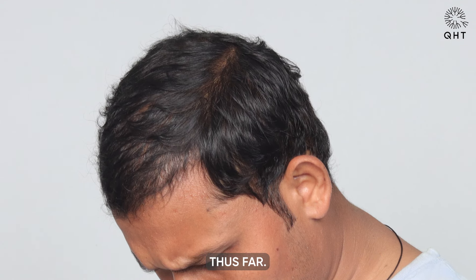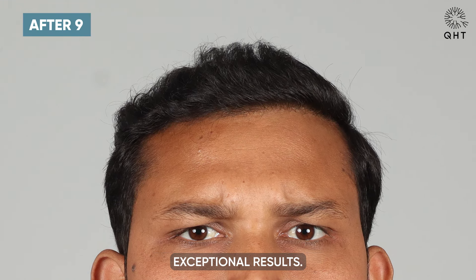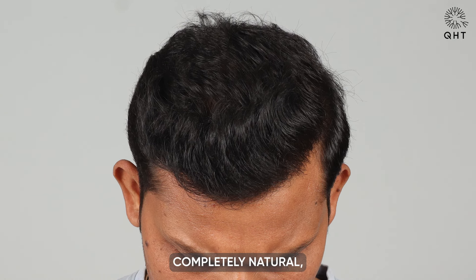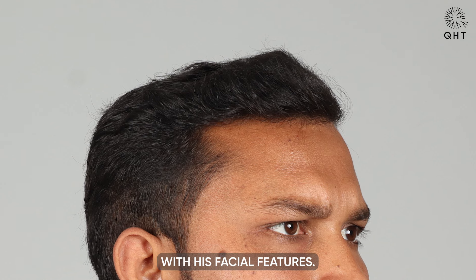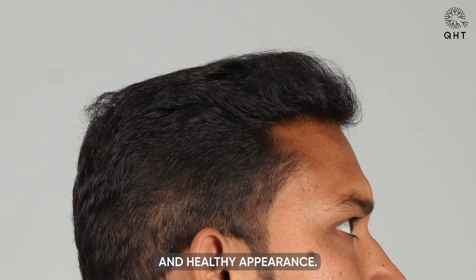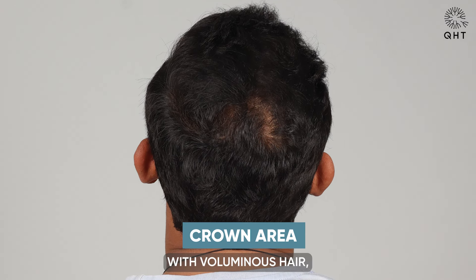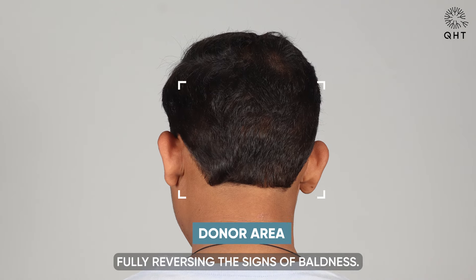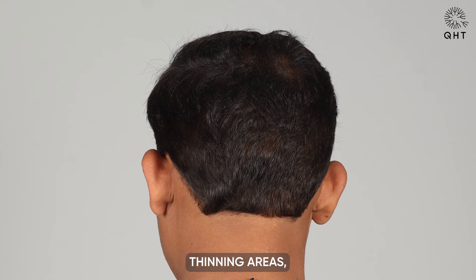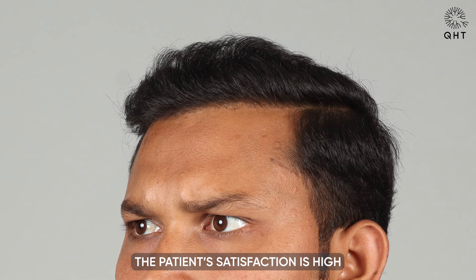Nine months into his recovery, our patient is experiencing exceptional results. His hairline is now perfectly shaped and appears completely natural, seamlessly integrating with his facial features. The hair growth is not only very dense but also strong, providing a robust and healthy appearance. Additionally, the crown area — previously a concern for thinning — is now covered with voluminous hair, fully reversing the signs of baldness. This significant improvement in density has effectively replaced the earlier thinning areas, showcasing the comprehensive success of the transplant.